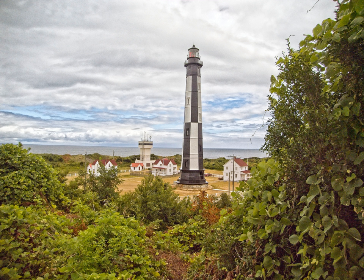Both towers of the light station were designated a National Historic Landmark in 1970. The first Cape Henry Lighthouse, the first work of the new U.S. federal government, was built of Aquia and Rappahannock sandstone by John McComb, Jr. and was completed in October 1792. McComb was one of the architects involved in the construction of New York City Hall and would design other lighthouses.